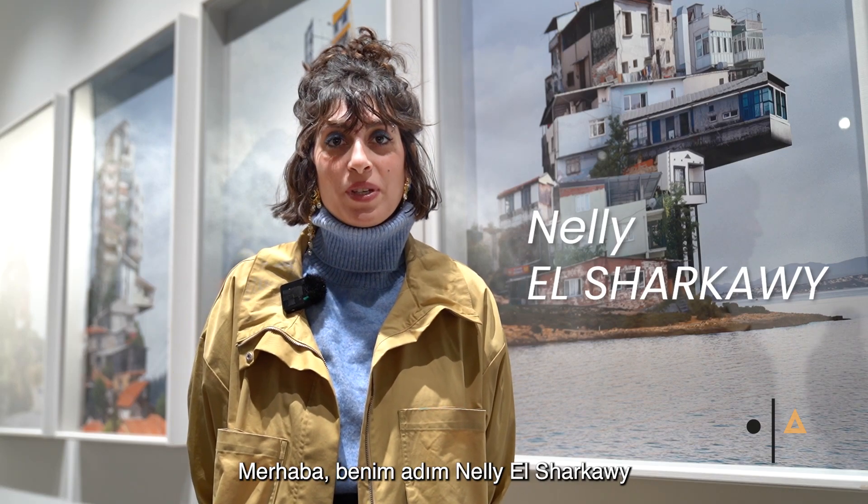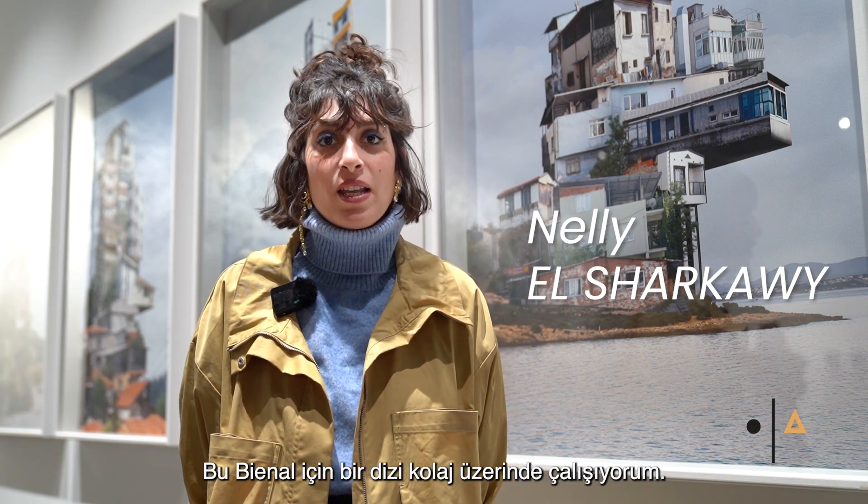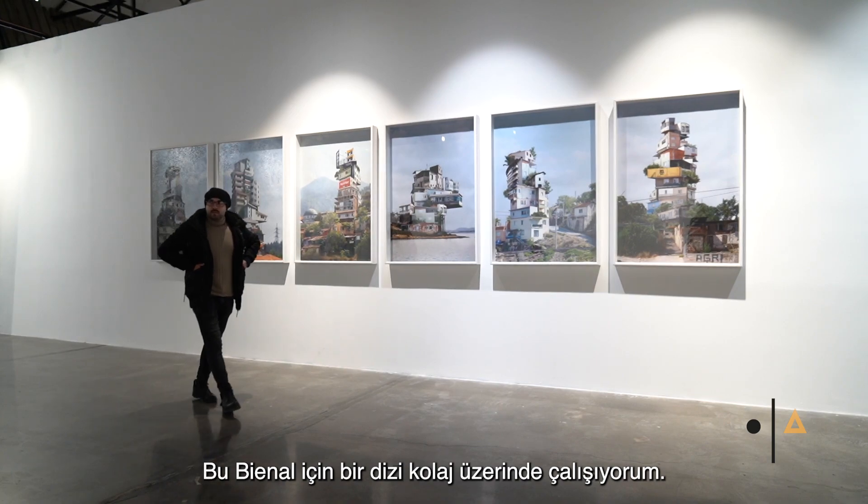Hi, my name is Nelly Sharawi. I'm a photographer and an architect from Egypt, Cairo. So for this B&L, I am working on a series of collage.